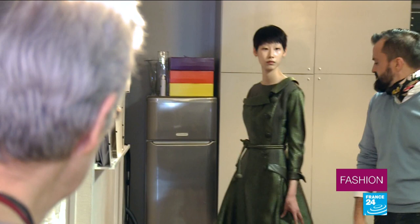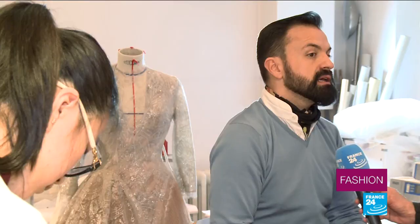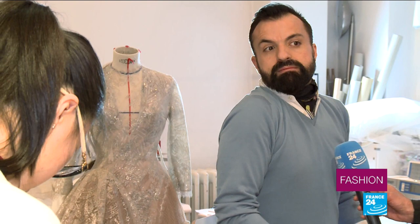We bought vintage kimonos, which we took apart to make asymmetrical jackets. It's a new silhouette — it's leaner, nipped in at the waist. It's very closed and contained, but at the same time body conscious. We really see the woman's body.